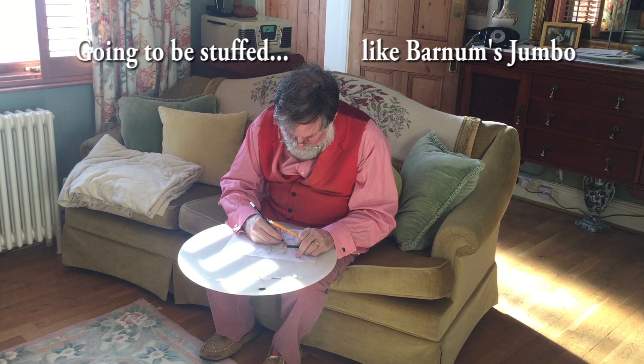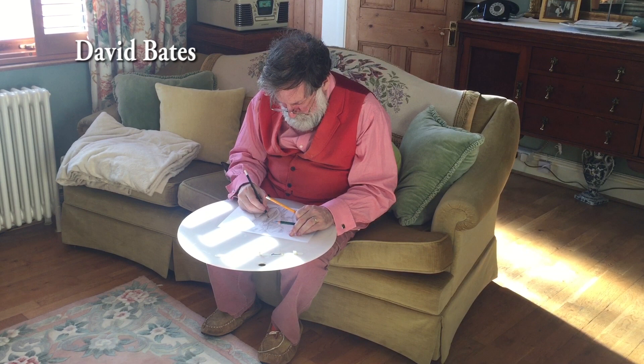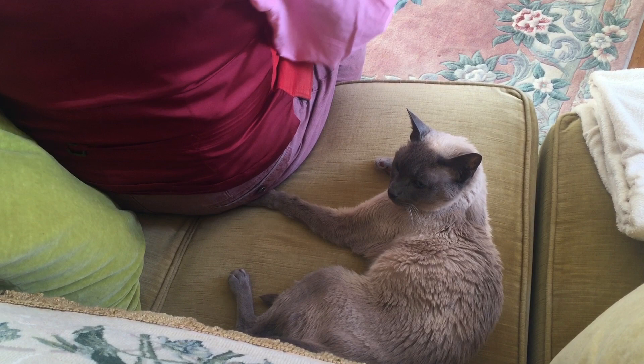He was found by a man called David Bates many years ago. He's been living in the reserve for 50 years, I think. So he's a really old, really old elephant.